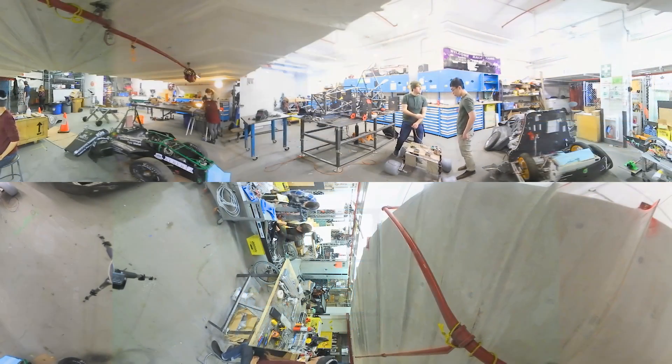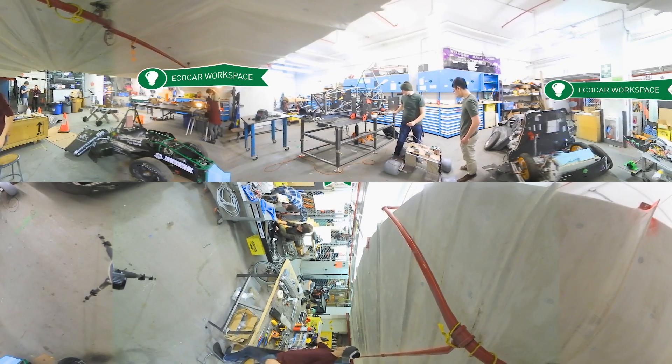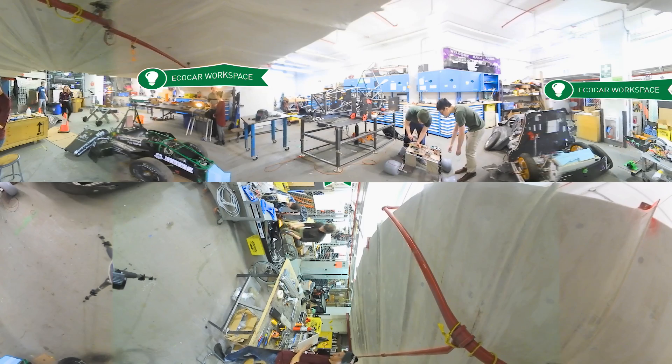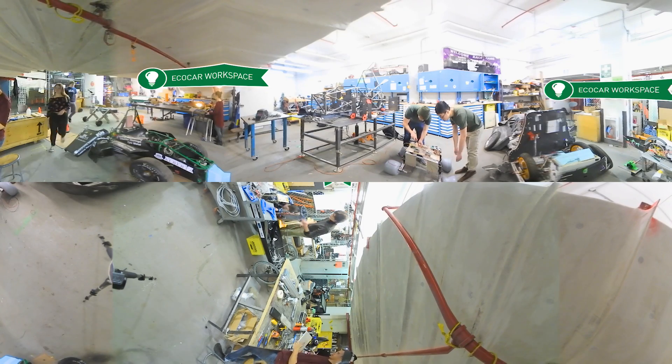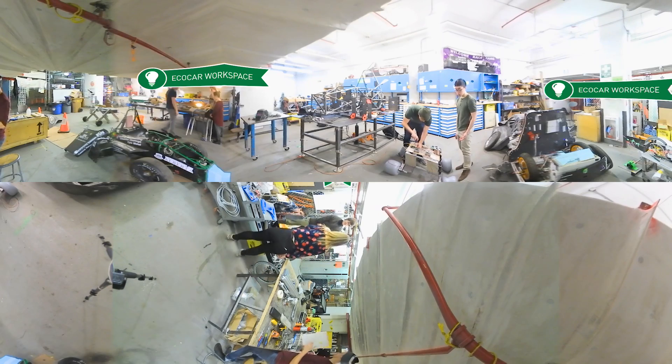You've arrived at the Eco Car Workspace, where students from engineering, business, and industrial design work to design and build a hydrogen fuel cell car. This sustainable and environmentally friendly vehicle will then go on to race internationally.